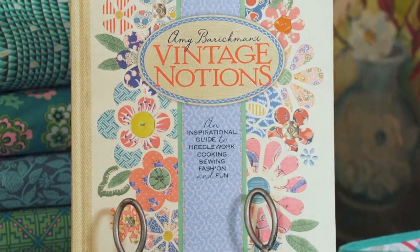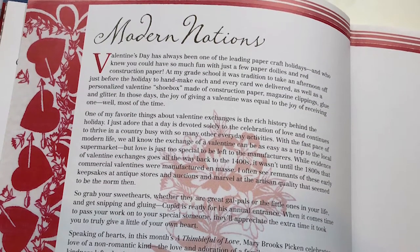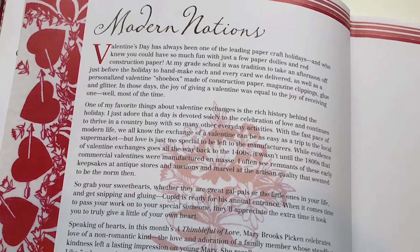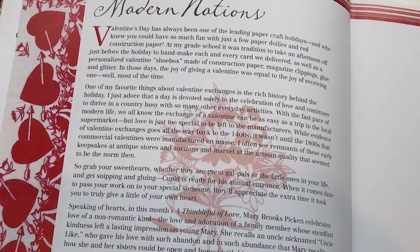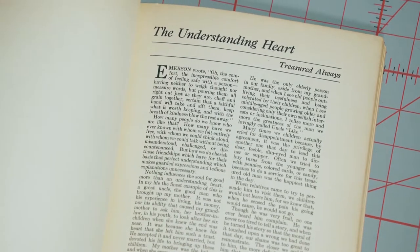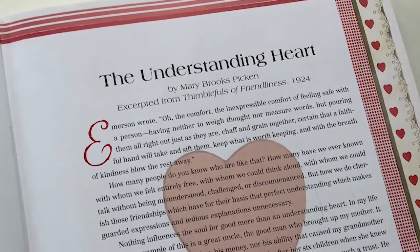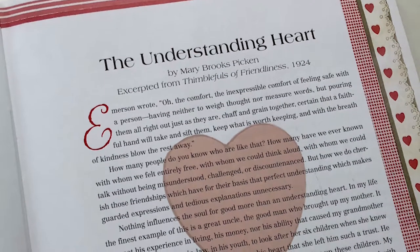Hi everyone! Welcome to episode two of Vintage Made Modern. Today we are going to take a look at the second chapter of my Vintage Notions book. At the beginning of each chapter is an essay I called Modern Notions, where I reflect on a Mary Brooks Picken essay found a few pages later. The theme of this chapter is love — the non-romantic kind — and the essay is the story of Mary's Uncle Lyke, titled The Understanding Heart.